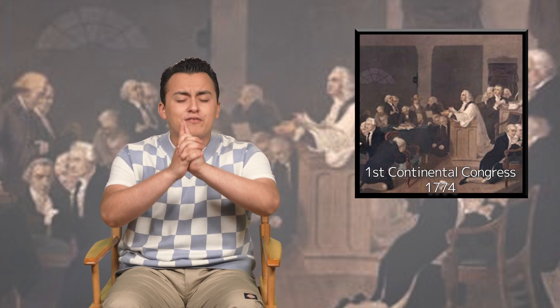Colonial delegates began to meet in response to these harsh acts. They rejected taxation without representation, as well as taking care of the British army in the colonies without their permission. They issued a Declaration of Rights to every citizen, including life, liberty, property, assembly, and trial by jury. This was discussed at the First Continental Congress. They planned to meet again, but before they could, violence erupted.